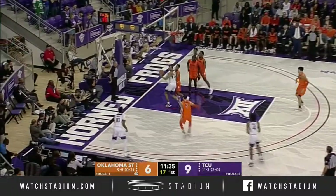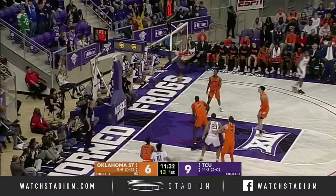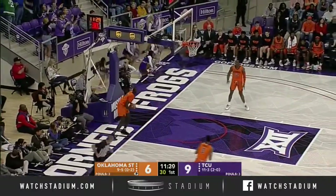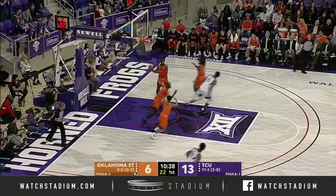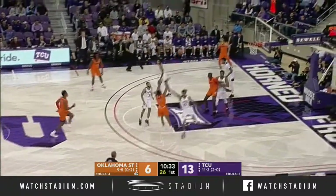Nice cut from Nembhard to Ladee. Three ball in the corner — good. Deontay Smith knocks it down. But help from an A late forces the miss. Great timing by an A.